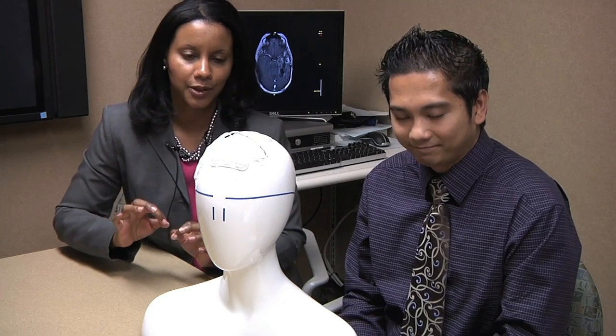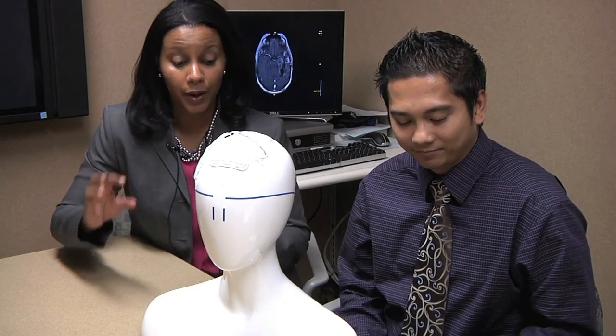This is my nurse, Carl Ariete, and he is going to demonstrate how the electrodes are placed on the scalp before the device is actually plugged in and begins working.